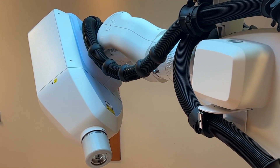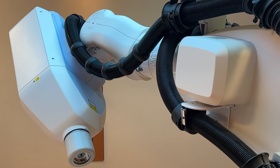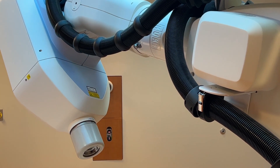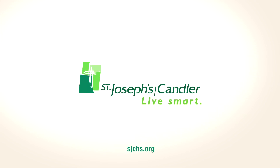Our goal in CyberKnife is to use sub-millimeter accuracy. We always aim to have the patient as comfortable as possible — we often have the room dimly lit, we offer music, we make sure the patient is covered and kept as warm as possible, as long as it's appropriate for the type of treatment. Our overall goal is comfort and calmness within the CyberKnife.